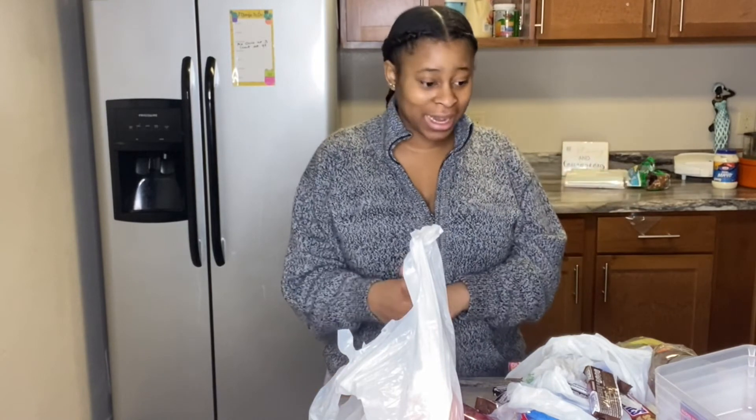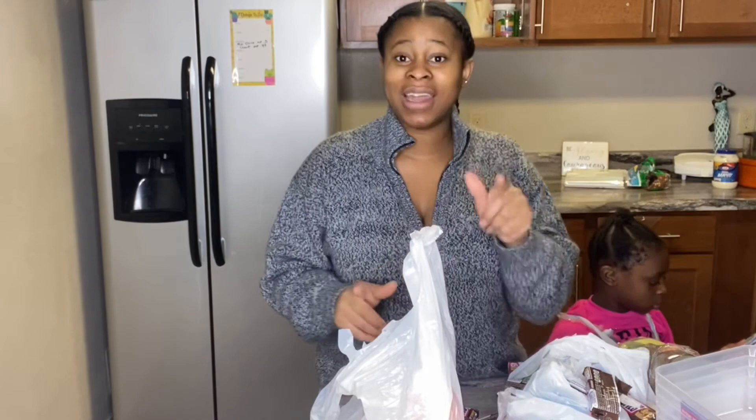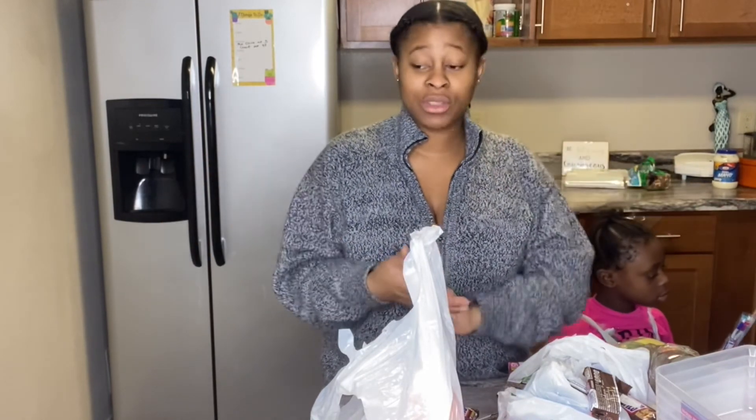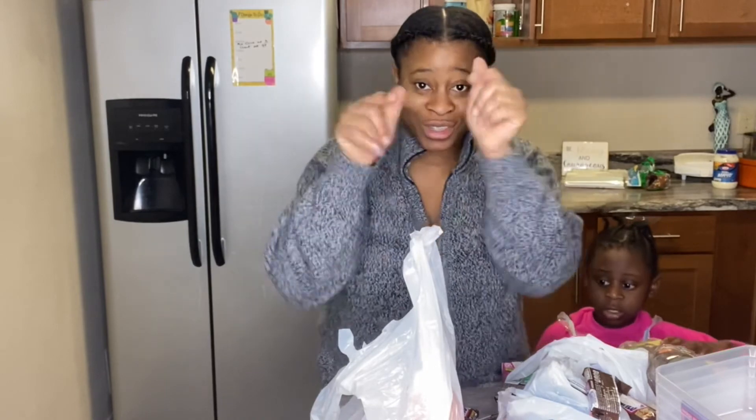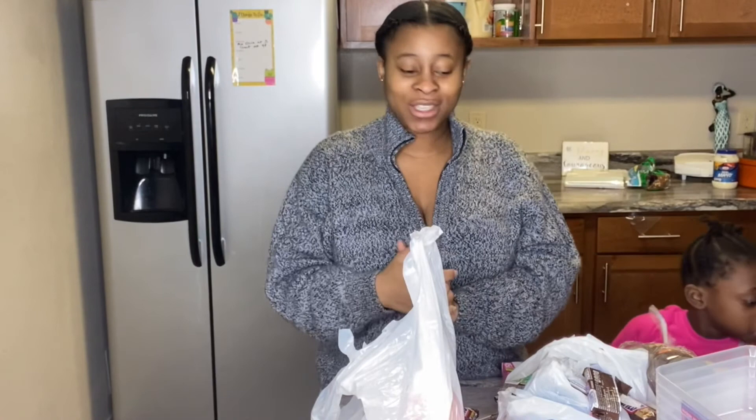Thank you guys for watching! Don't forget to leave a comment below — let me know what you always get when you go grocery shopping and what video you'd like to see next. I know you'd like my cleaning videos, and let me know if you're excited about my upcoming decorating videos. Don't forget to subscribe — we are growing, we are moving, and I'll definitely be seeing you guys in my next video!